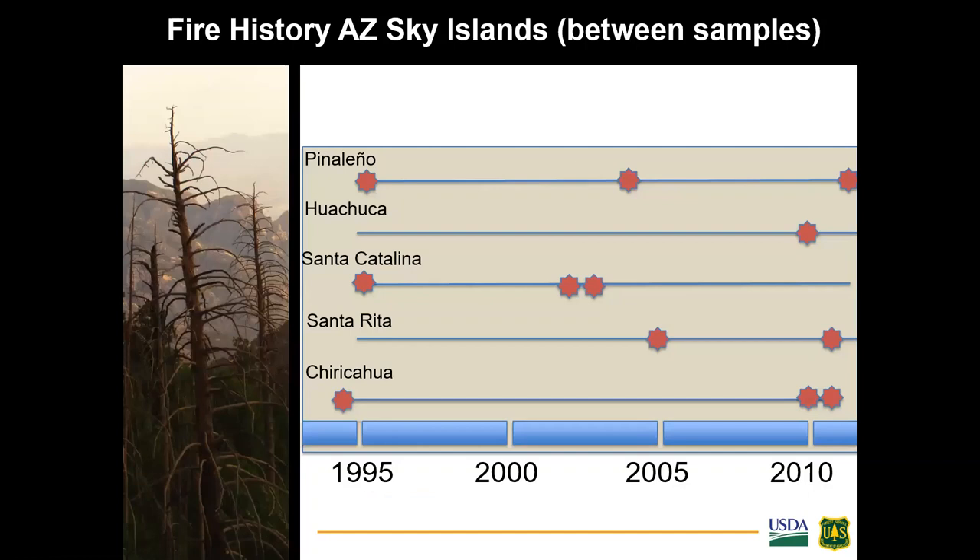Across all mountain ranges, more than 80 percent of the points burned at some severity during the period between the original study and resampling. We resampled vegetation and bird communities at the same locations, with funding from Desert LCC during 2014 for all mountain ranges, and the Chiricahuas were also sampled in 2012 and 2013. Between samples, nine fires burned portions of the transects across mountain ranges over the 20-year span. The Huachucas had a very small fire and were mainly unburned on transects. Some areas burned twice, like the Chiricahuas and Santa Catalinas.